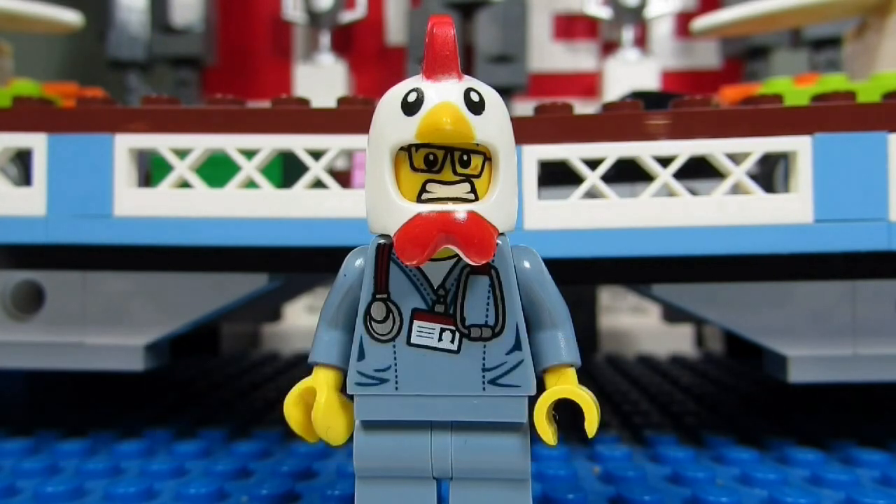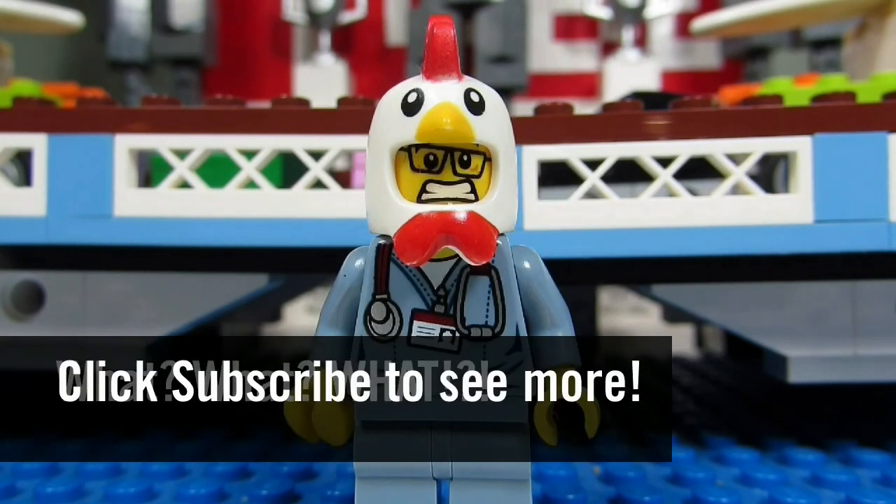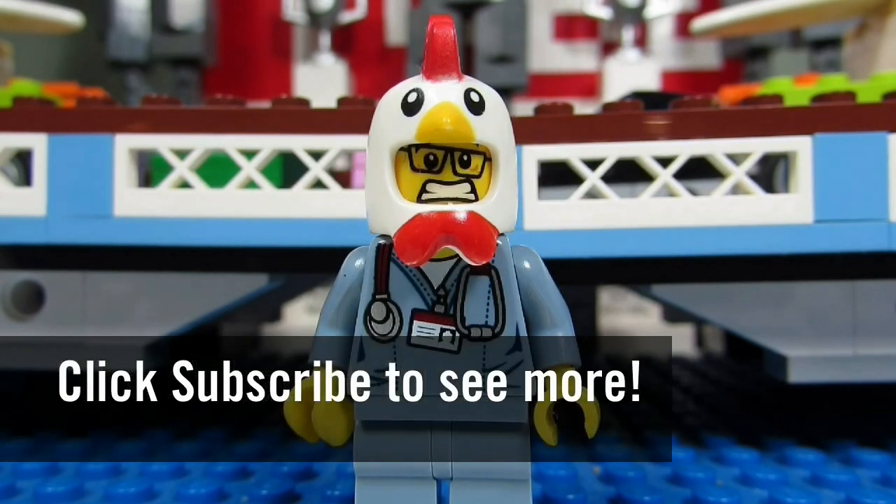So this concludes another episode. This is the BrickAdjuster signing off. Thanks for watching and we will see you guys in the next video. Bye!